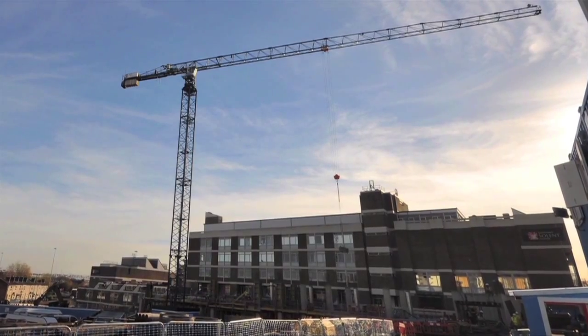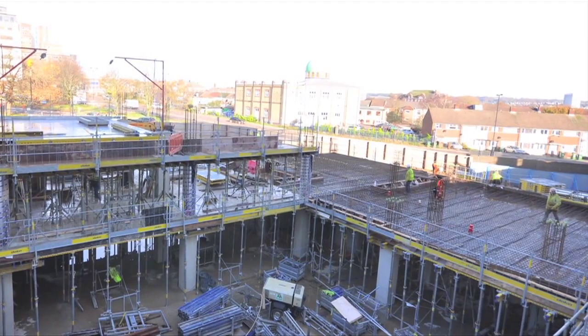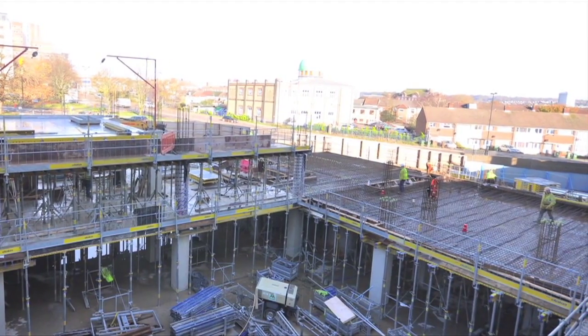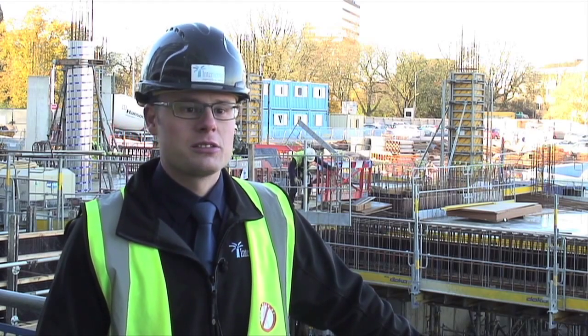It consists of a five to seven storey building with a big atrium in the middle. I'm very pleased to be working on this project — it's technically demanding, it's a tight programme. It's going to be an iconic building in Southampton.